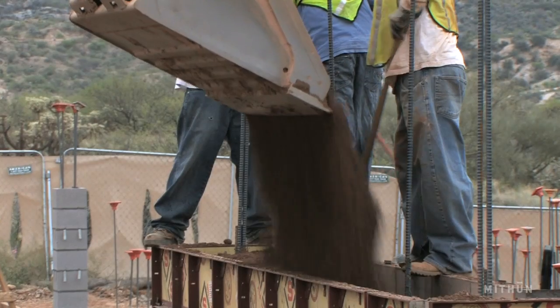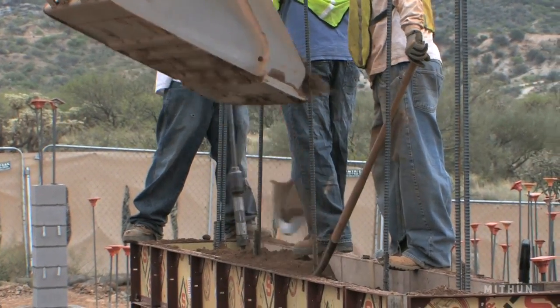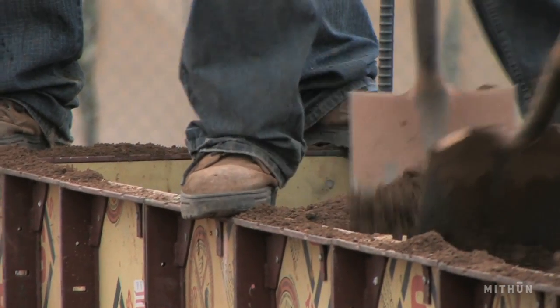We pretty early on latched on to some ideas that we needed to use natural materials and we needed to use things that were of the desert. We wanted to create places that were basically just the desert with a little more shelter, and so we started with rammed earth and found that it suited our needs pretty well.